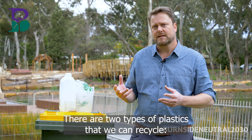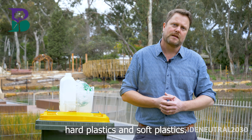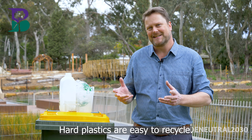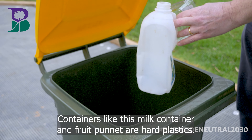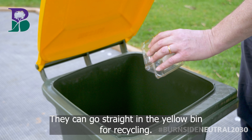There are two types of plastics that we can recycle: hard plastics and soft plastics. Hard plastics are easy to recycle. Containers like this milk container and fruit punnet are hard plastics — they can go straight in the yellow bin for recycling.